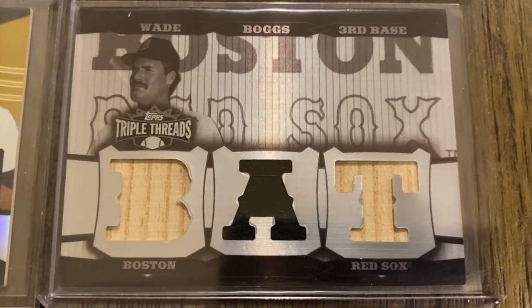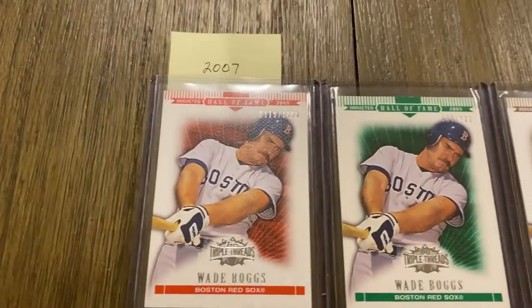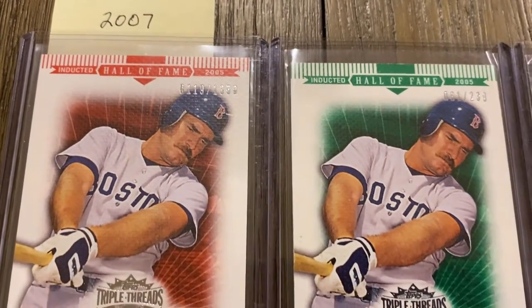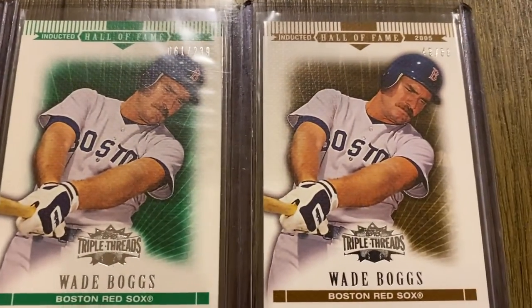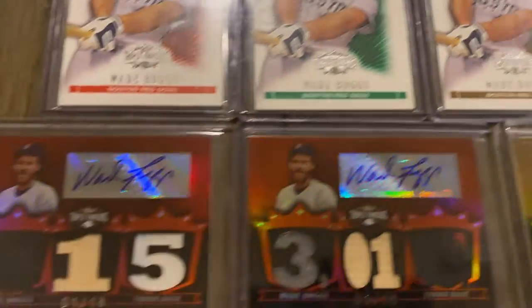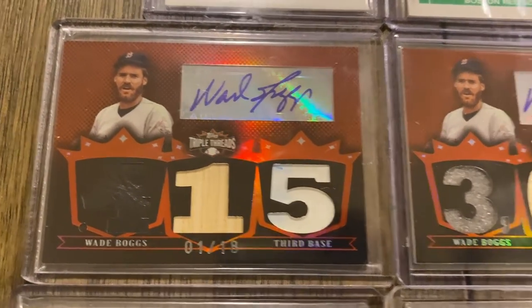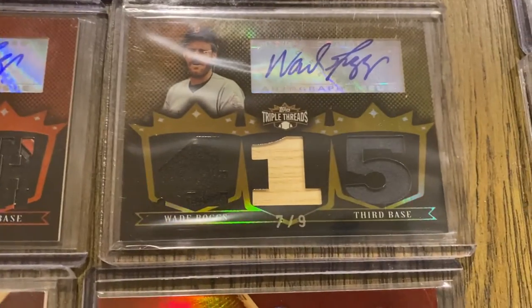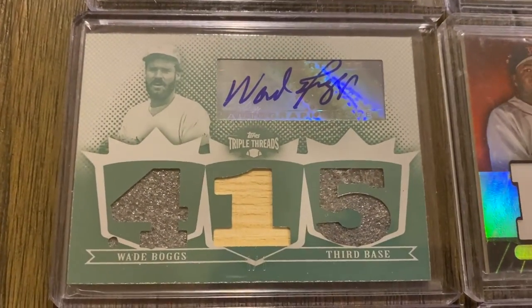I have a few 1-of-1s from Triple Threads here that you'll see. Moving up to 2007 — I have three base cards. This one's serial numbered to 1350, then looks like 299. Then we get into the relic cards. Here's some relic autographs out of 18. I have the gold version of that, and the White Whale 1-of-1.